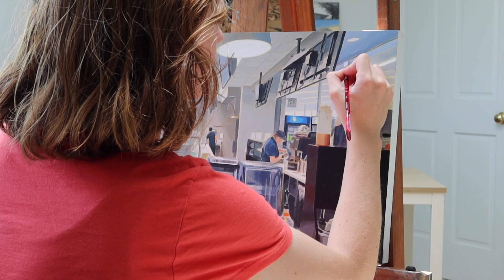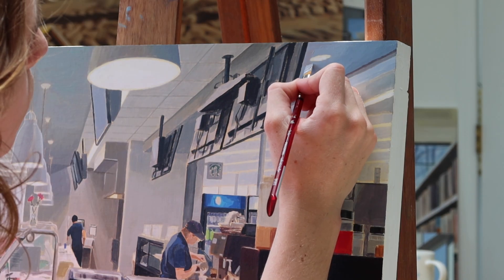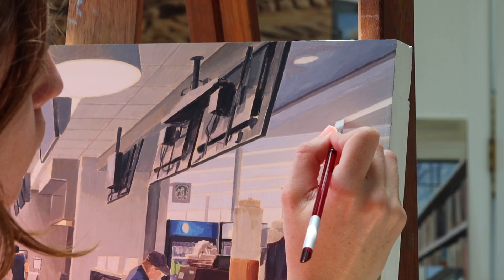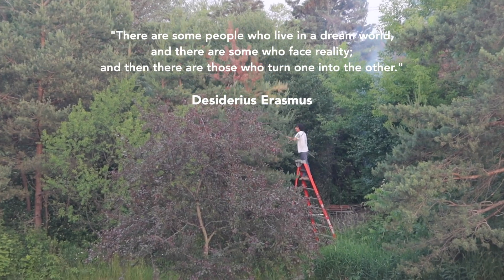There are some people who live in a dream world, and there are some who face reality. And then there are those who turn one into the other. — Desiderius Erasmus.